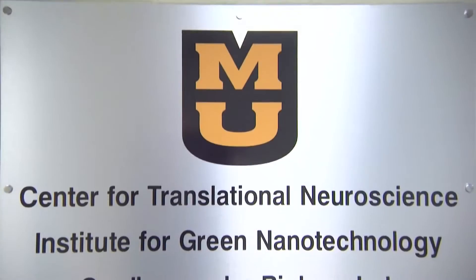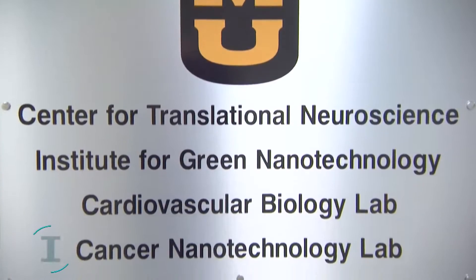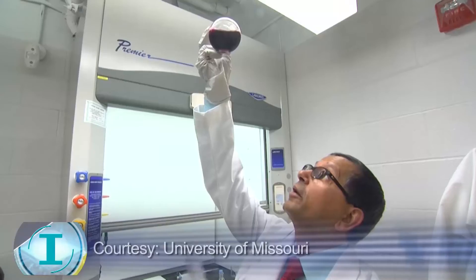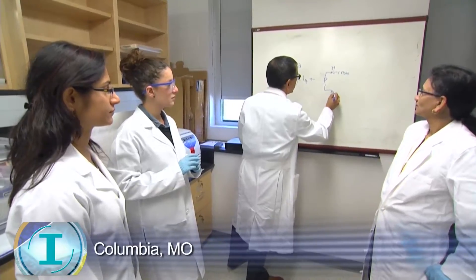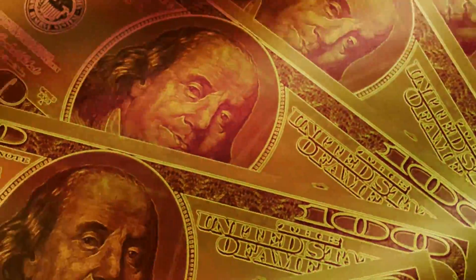At the MU Institute for Green Nanotechnology, Professor Kadesh Kati has a new approach for targeted liver cancer treatments. It's a golden idea using — well — gold. That may sound expensive, but gold nanoparticles make all the difference.